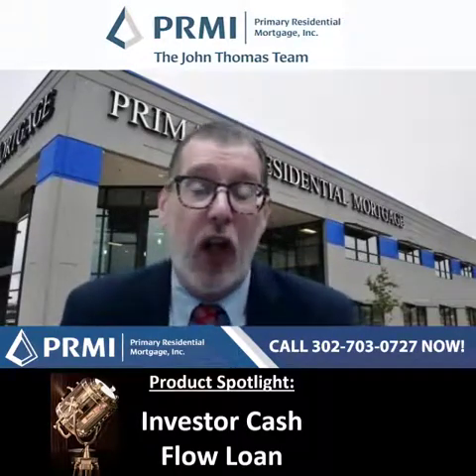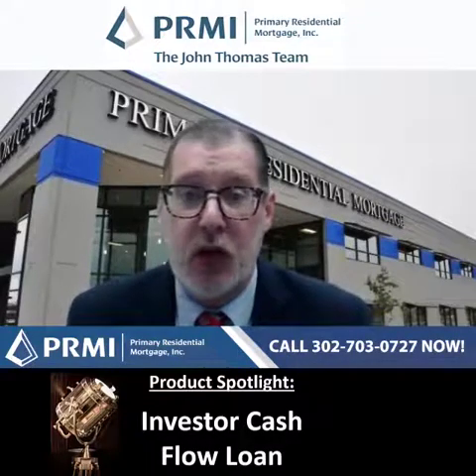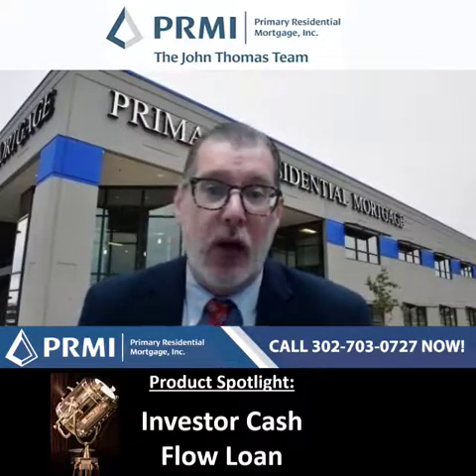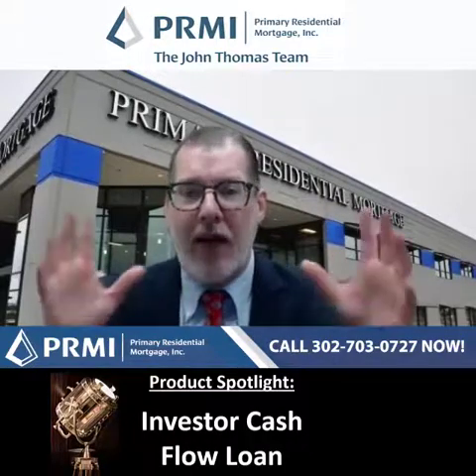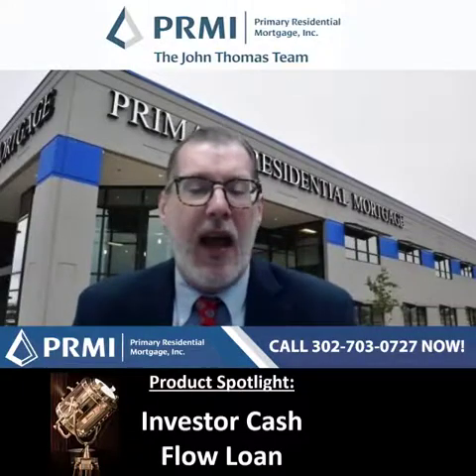How do you apply for this loan? Give me or my team a call at 302-703-0727, or you can apply online at pmailoneapplication.com. If you've got questions or feedback, we'd love to hear from you — comment below. If you haven't subscribed or followed, please subscribe or follow for these updates. Anything you need, look forward to chatting with you — have an amazing day.